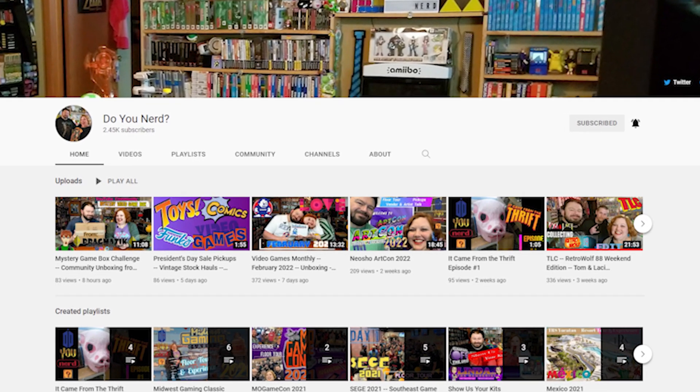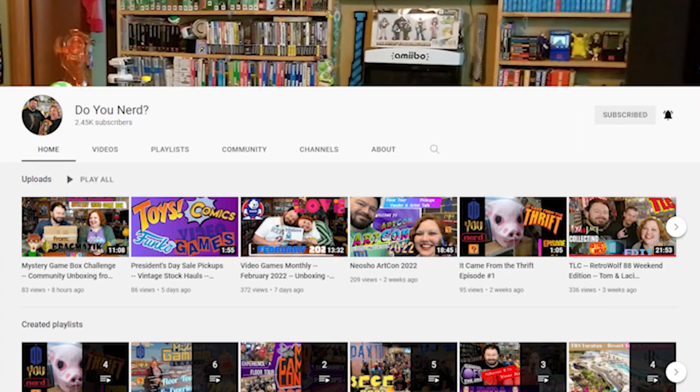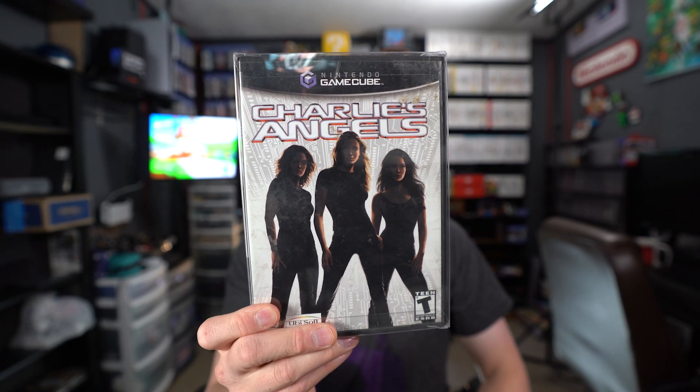On my way home from Texas I went up to Springfield, Missouri and hung out with Tom and Lacey from Do You Nerd for a weekend — check out their channel, link in the description. They took me hunting to various game stores around Springfield, and while I didn't find a whole lot, I walked away with three complete in box GameCube games: Ratatouille, NHL 2004, and one of the worst GameCube games ever made, Charlie's Angels.